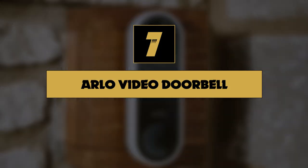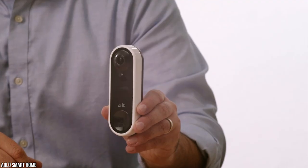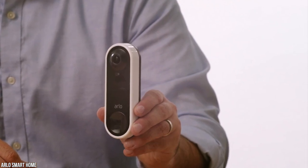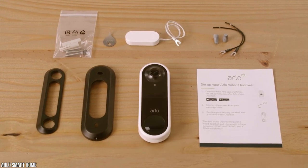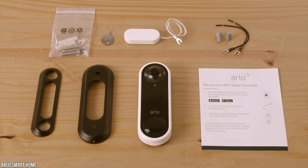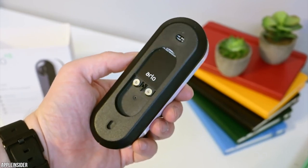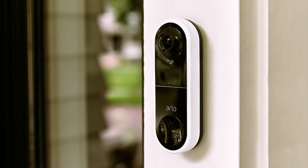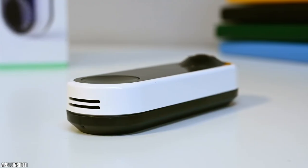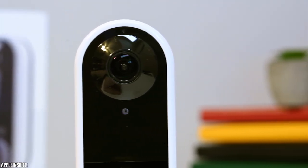Number 7: Arlo Video Doorbell. One of the biggest issues with video doorbells is distorted, fisheye-looking video. Arlo's video doorbell avoids this with an HD camera featuring a 180-degree viewing angle and a 1-by-1 aspect ratio, allowing more of the scene to be in frame. It intelligently discerns people, pets, and even packages, notifying you of what it sees. There's also the option to set zones to prevent false alerts. It's easy to set up, though it does require a pre-existing doorbell system to install.